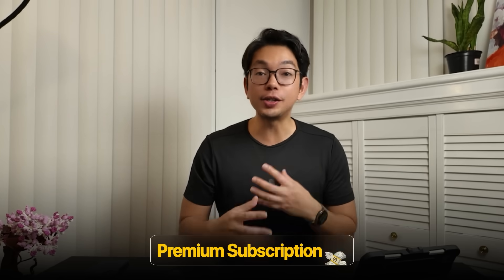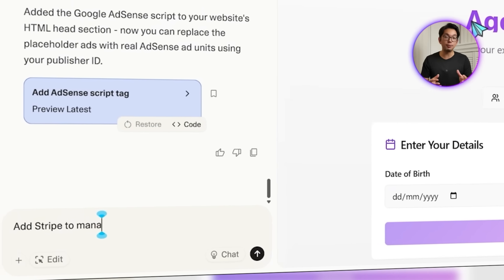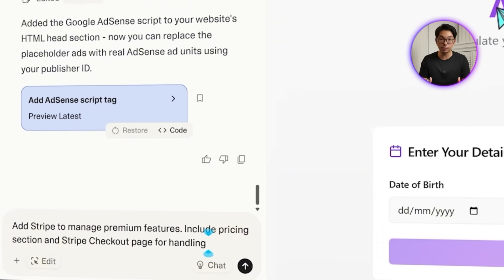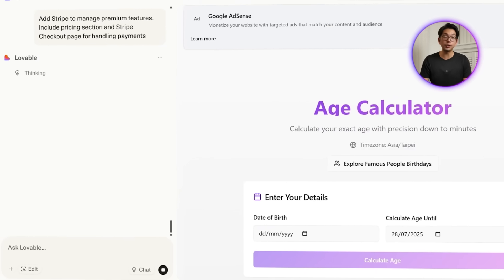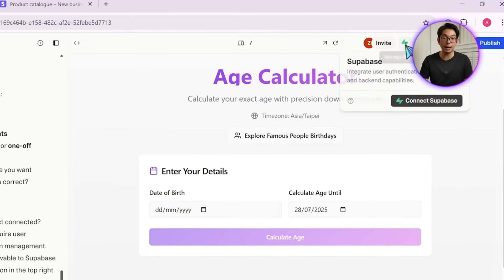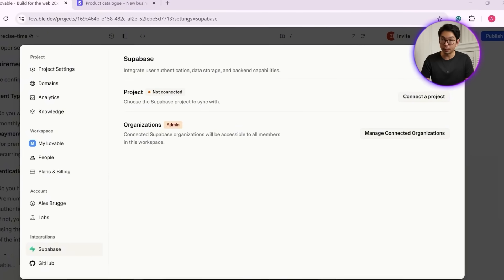Since our app already delivers real value with its detailed age breakdowns and interactive tools, now is a perfect time to roll out a premium option. I want to set up a clean one-time payment using Stripe that unlocks exclusive features without interrupting the free experience. We enter the Stripe integration prompt: add Stripe to manage premium features, include a pricing section and Stripe checkout page for handling payments. Lovable pulls up a checklist of everything we need to get started — first, we select the payment type, then connect Lovable to Supabase using the green Supabase button.